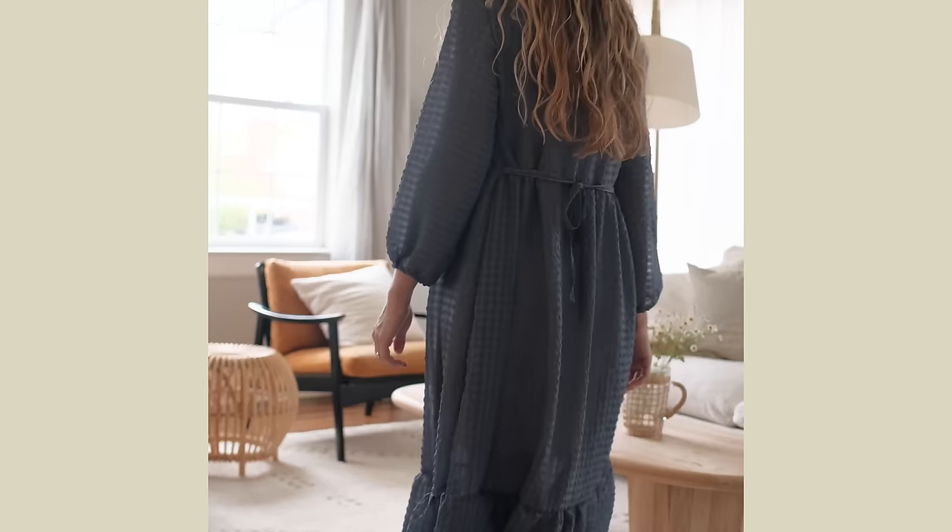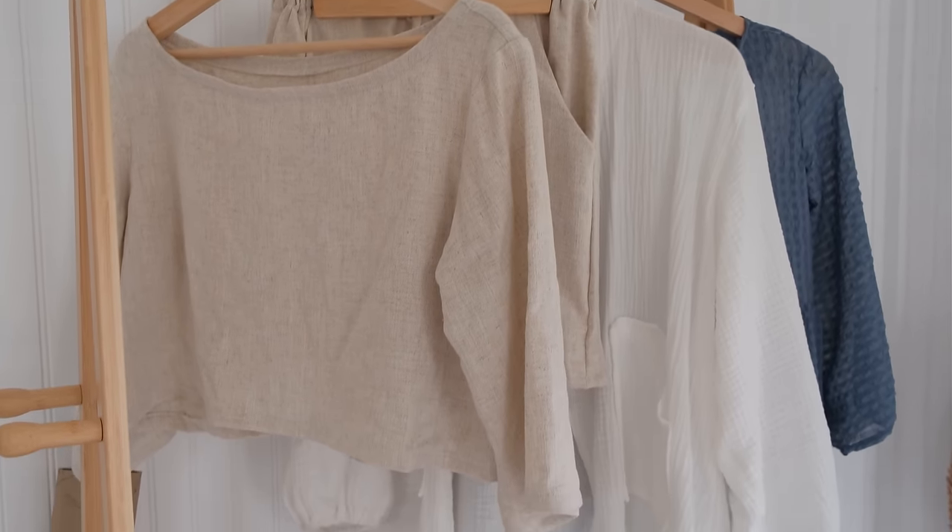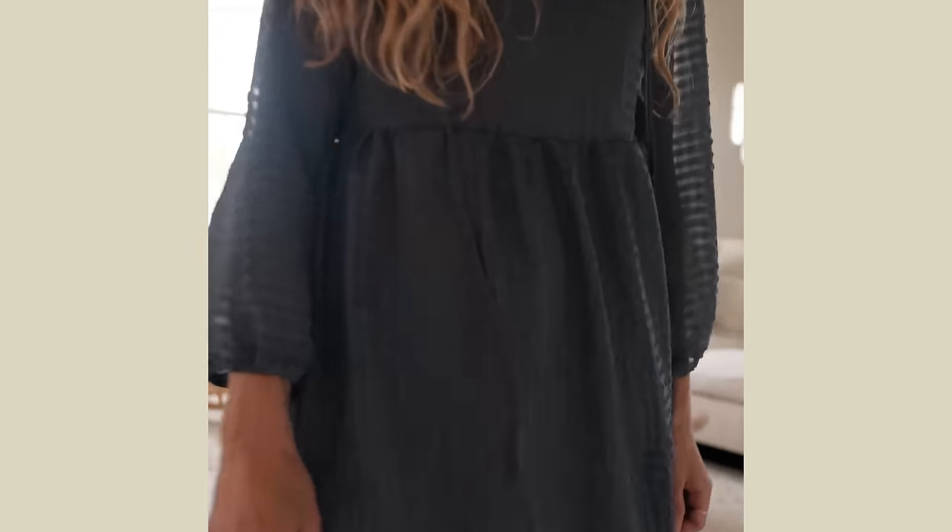Thanks for letting me share about my spring wardrobe for myself. Now you can look at the spring wardrobe I made for my daughter by clicking this next video.